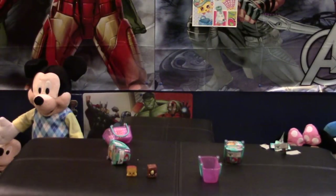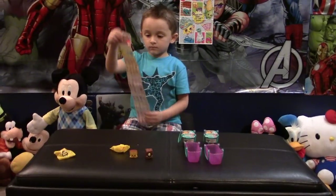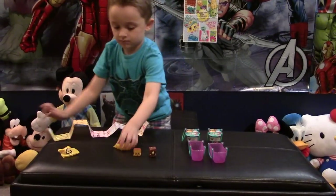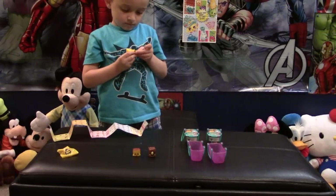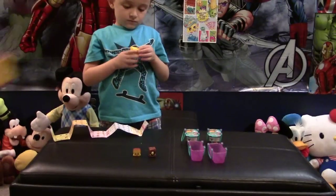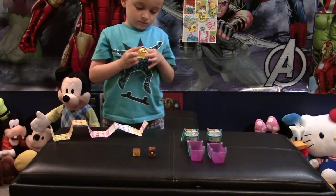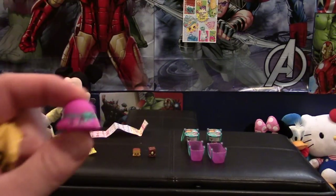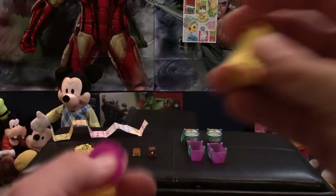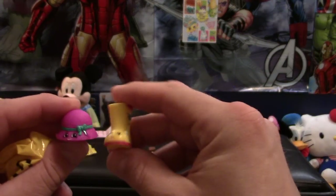We got two more baskets, so we're going to show everybody what we get here. I helped Alex open these — we put a little slit inside. Let's see what we get with this one here. It looks like I got a hat — oh, I already have this one, it's a duplicate. And this is a top hat. And we got a boot! So we got a boot and a top hat.